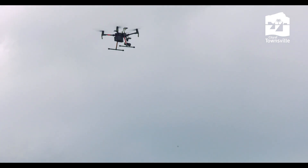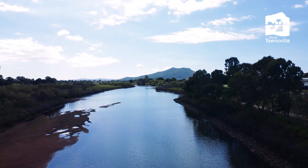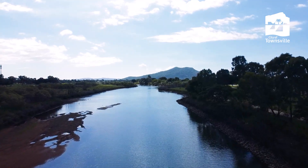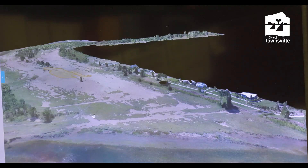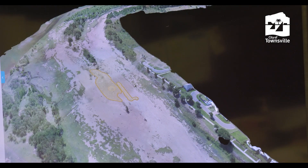I think the lesson that we learned particularly during the monsoon was we could send drones in where people couldn't go, to see what damage had been done to the foreshore, to banks and all that sort of thing. So it did give us a huge perspective on areas that needed to be targeted.